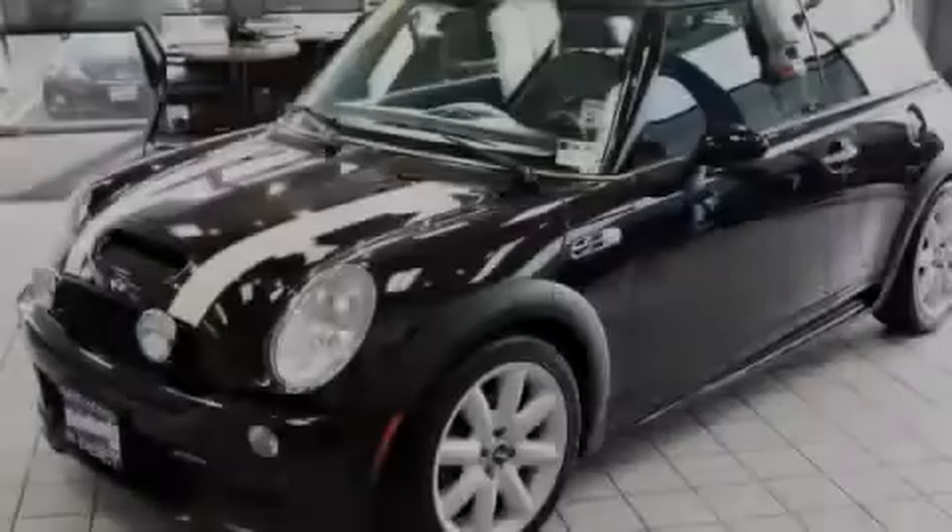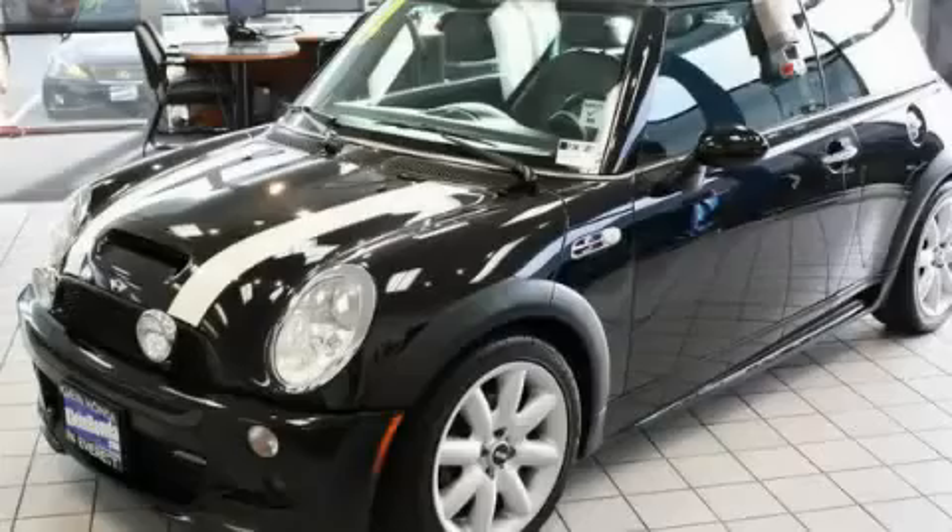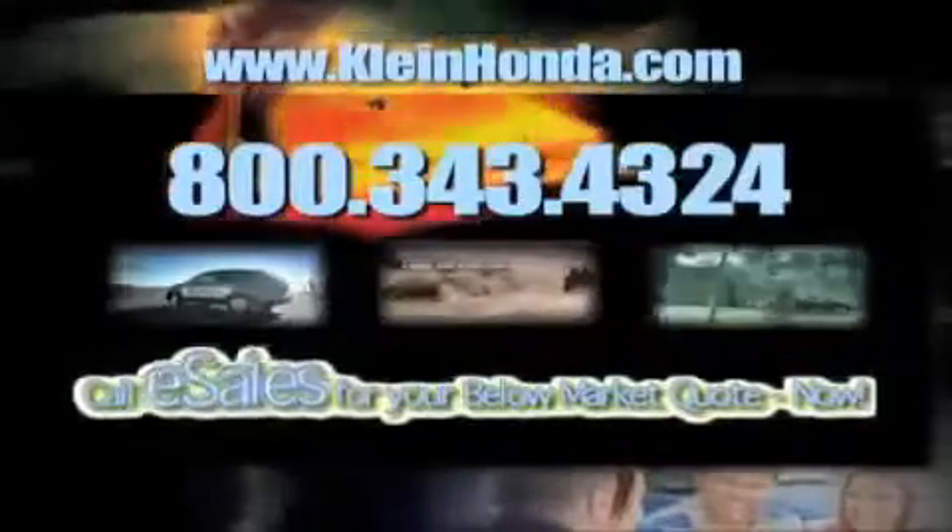Call or visit us right now and arrange your test drive today. Call eSales for your below market quote now.